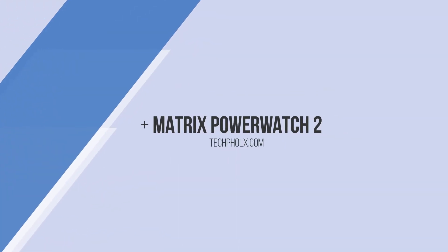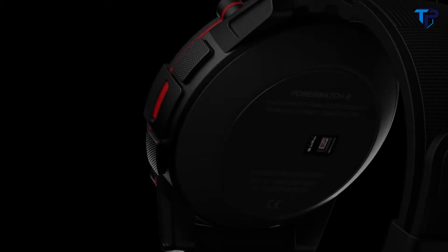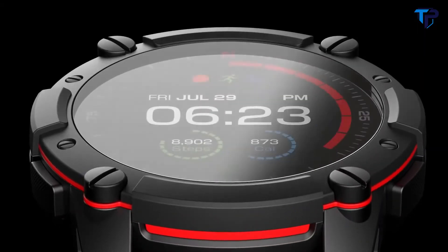Our first product, PowerWatch, introduced our technology to the world. Powered by body heat, PowerWatch delivered smartwatch functionality without ever needing to charge. Today, we are excited to announce our second-generation product, PowerWatch 2.